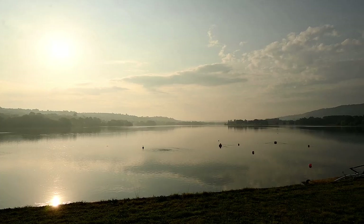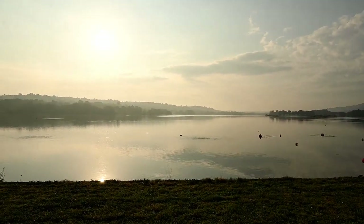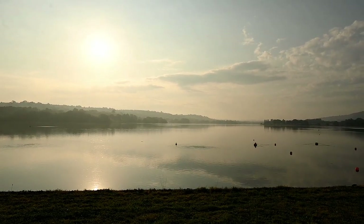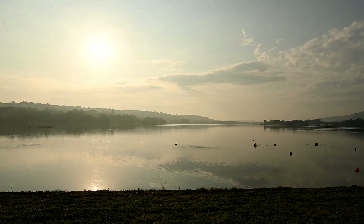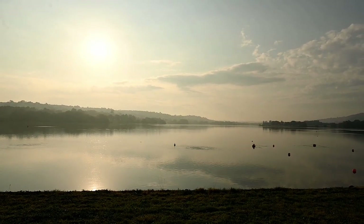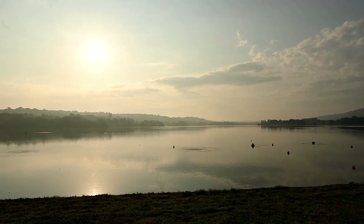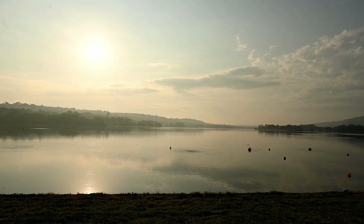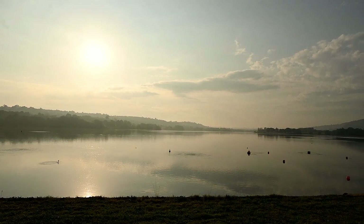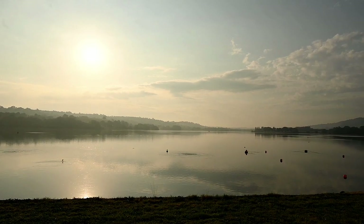It always seems to me that the unexpected locations I hit are the most stunning. I feel like I'm not in Somerset — I feel like I'm on a loch in Scotland, which I was yearning to visit this year but circumstances didn't allow. This is just something special.